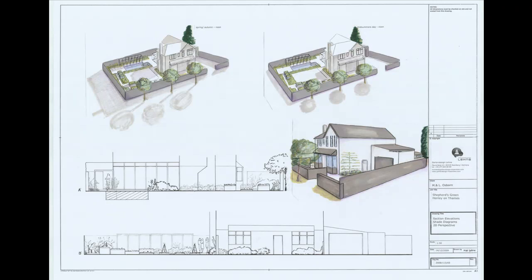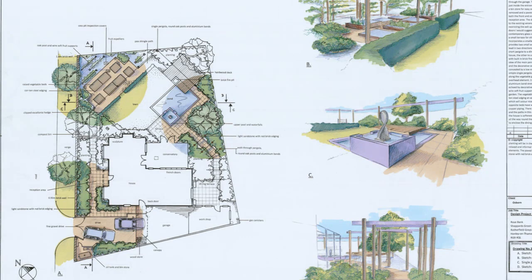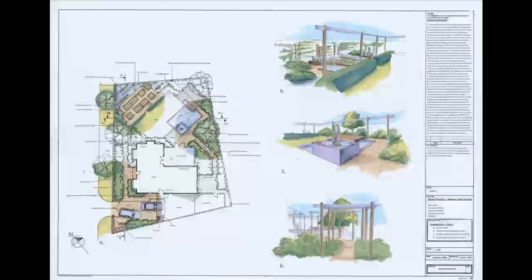The course is called Residential Landscape Design for a reason, as we cover both domestic and corporate projects to maximise the employability of our students, as well as to give them the broadest range of experience of any of the design schools.